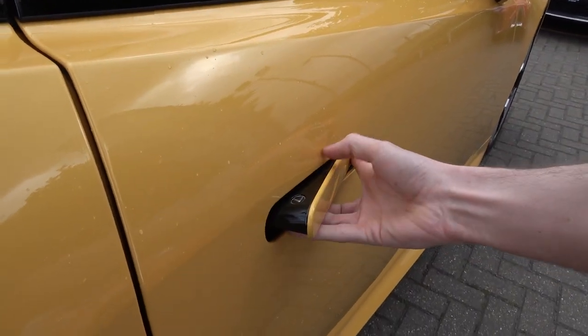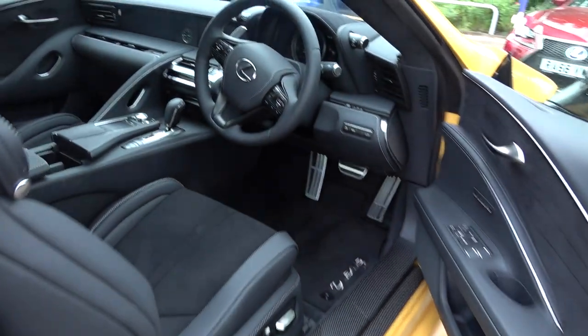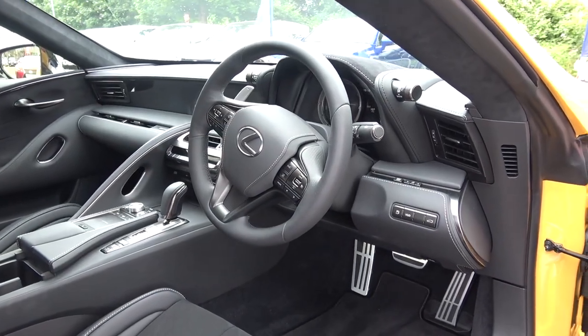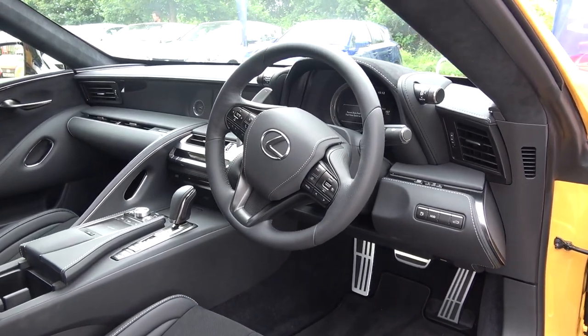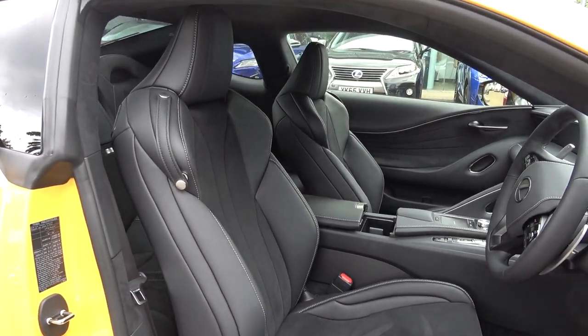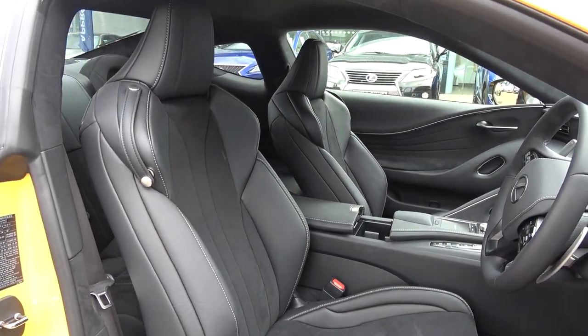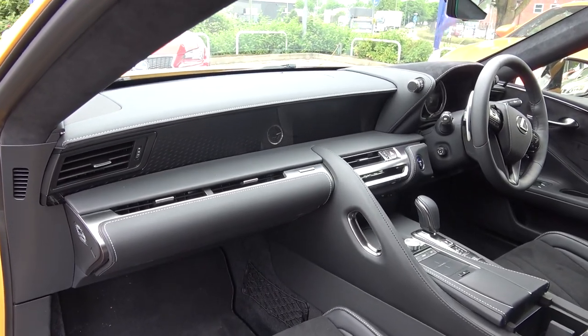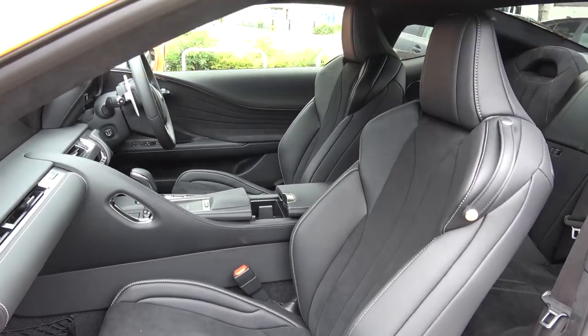Lexus Takumi craftsmen have worked tirelessly to create a more luxurious and airy feel than ever before, with inspiration and technology from the LFA. The aim has been to blend aesthetics with usability. For example, the steering wheel has been designed with an elliptical grip to best suit the driver's hands while cornering. On the passenger side there's also a handrail to grab hold of. There are interior specification presets, but any owner can customise their interior space.